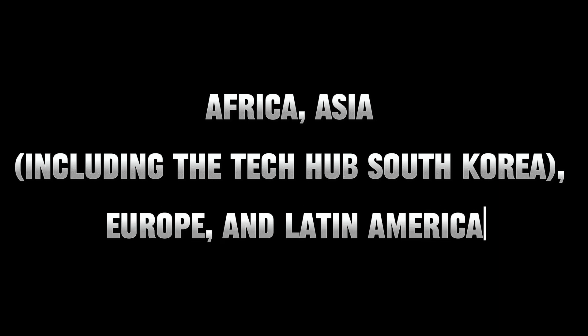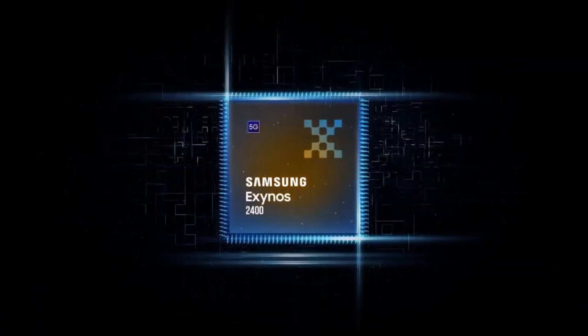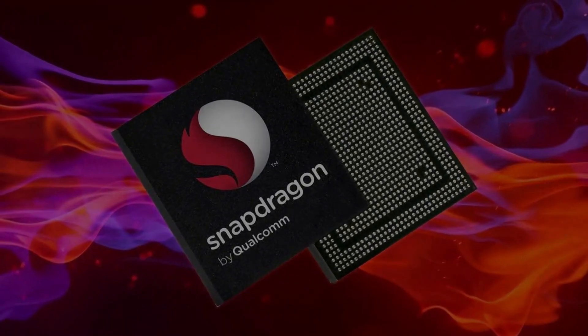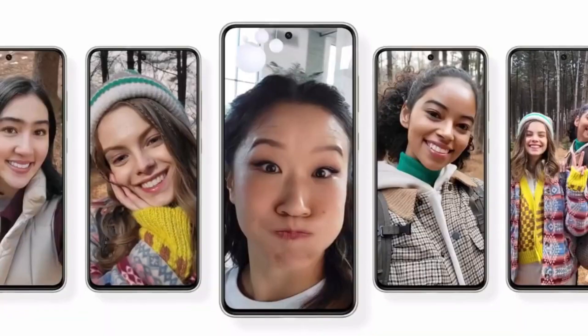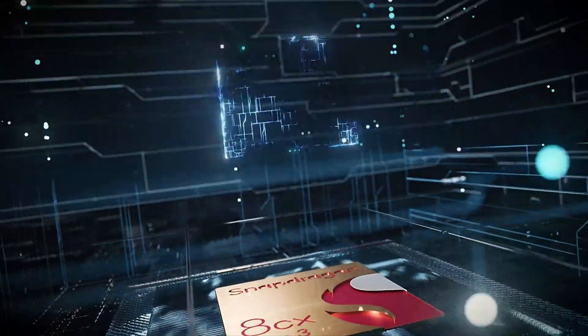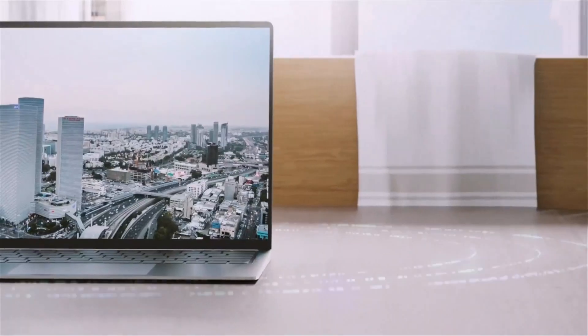Europe and Latin America also get ready to witness the Exynos 2400 magic, while North America will be treated to the Snapdragon-powered spectacle. And hold your breath for the ultimate spoiler: the Galaxy S24 Ultra is set to conquer the world with its Snapdragon 8 Gen 3 processor in every nook and cranny.